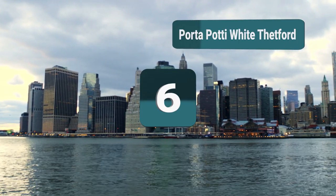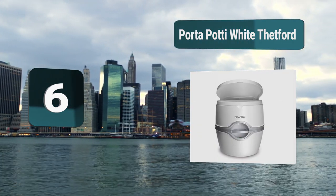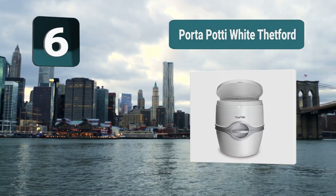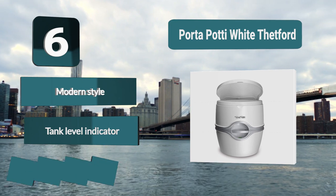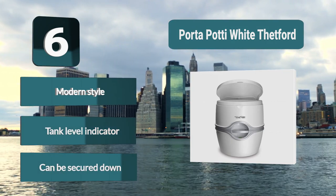Number 6: Porta Potty White Thetford. This modern style white Thetford toilet by Porta Potty balances clean edges with clean sanitation. This top-rated portable toilet is a flushing model, which can be flushed using battery power. The toilet is easy to clean and has a tank level indicator. There are ergonomic handles, and it can be secured down.